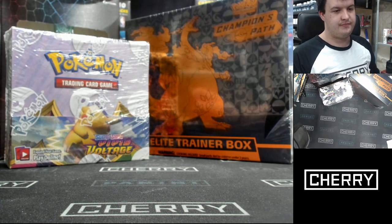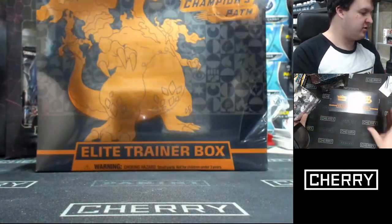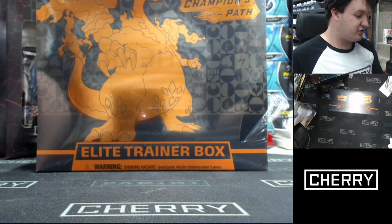Hello, Magda. Coming up right now is the Elite Trainer Box of Champion's Path. Get into it, Magda. Good price.